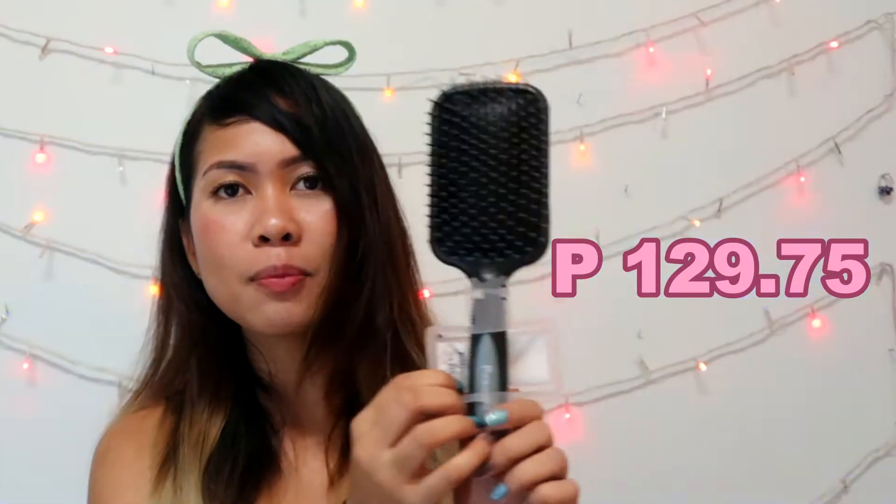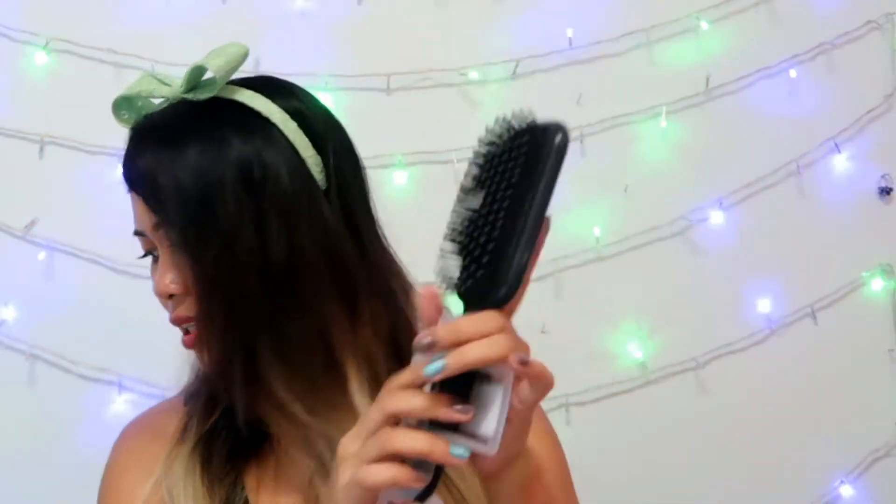The second item — I got this from Watson. It's so cute, only 129.75 pesos. It's a hairbrush. I actually prefer wooden ones, but mine is worn out. I like this one because it's square. It's the Paganini Collection.